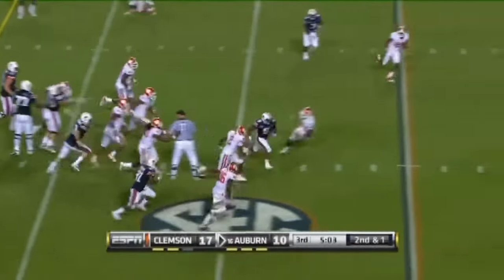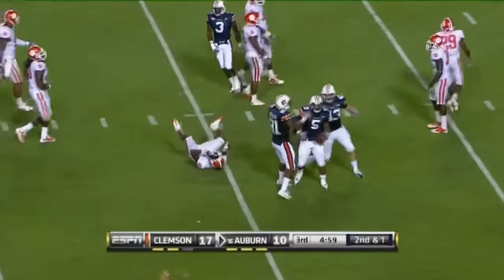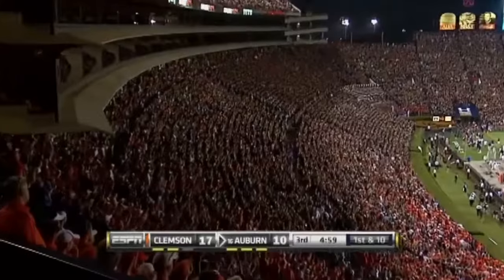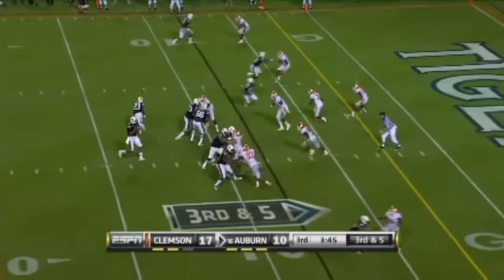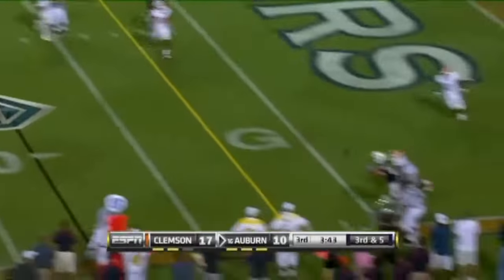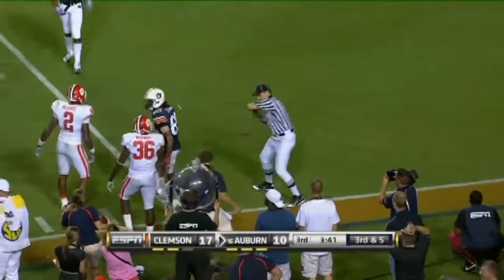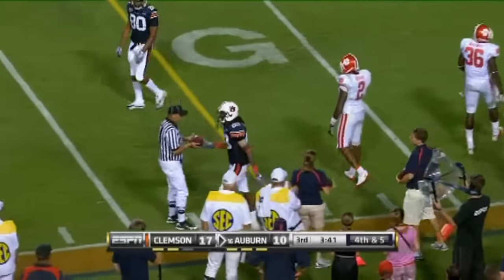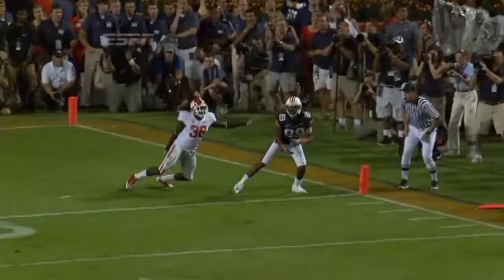Newton gives it to him — big hole on the left side. Real threat to pick up this first down with a scramble. They must account for number two. Going to fire to the end zone in the corner of it — incomplete. They said he stepped out. Adams. The official was right there on Adams — no question on the toes.